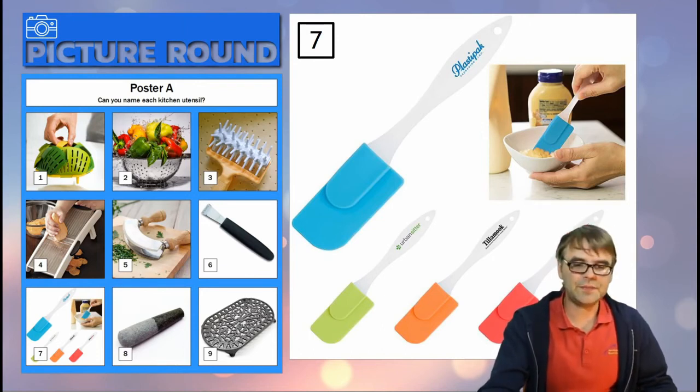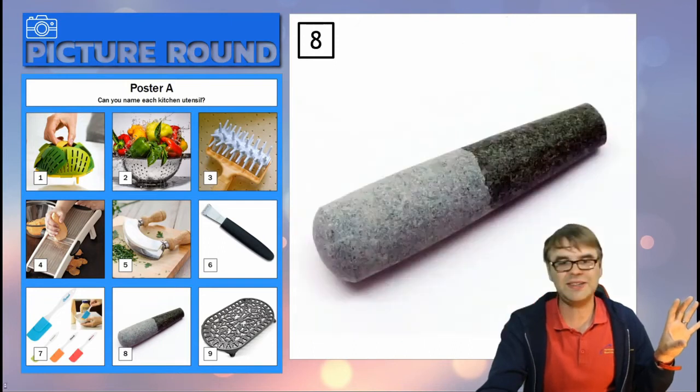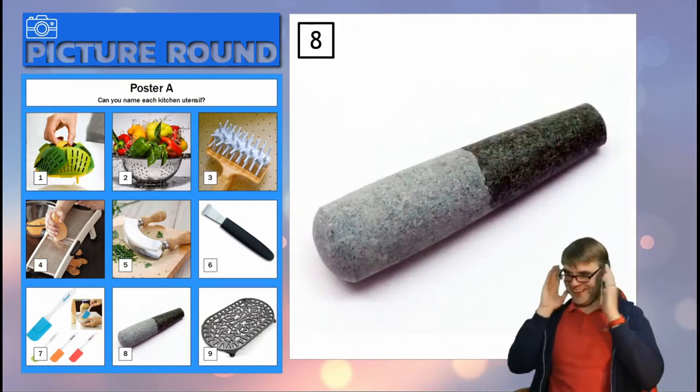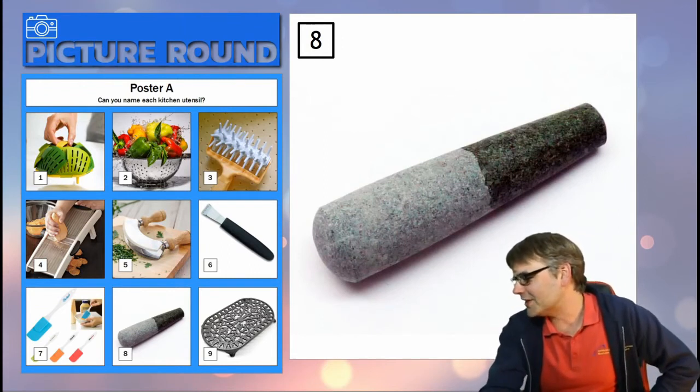Number eight is one part of a two-part thing. God, Mike — if you keep writing down answers I'm going to have to deal with this.